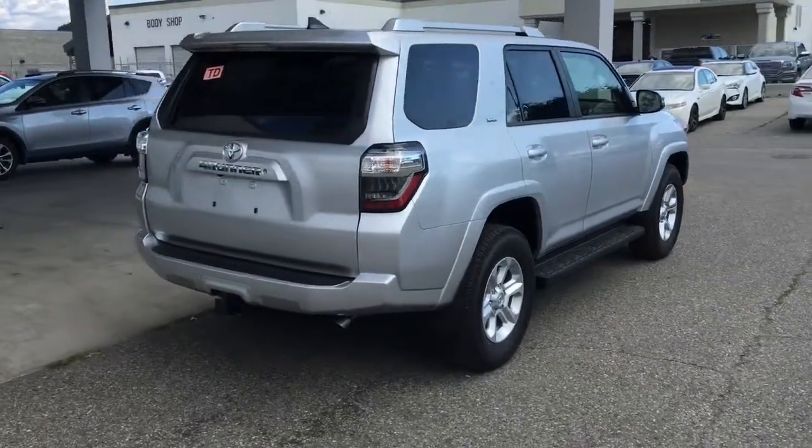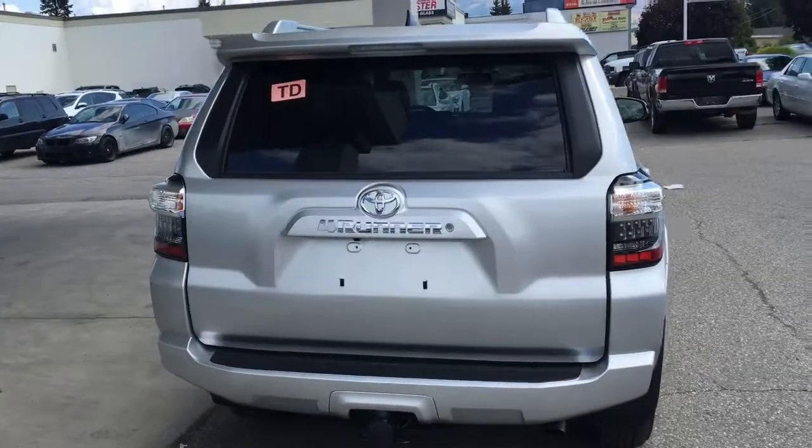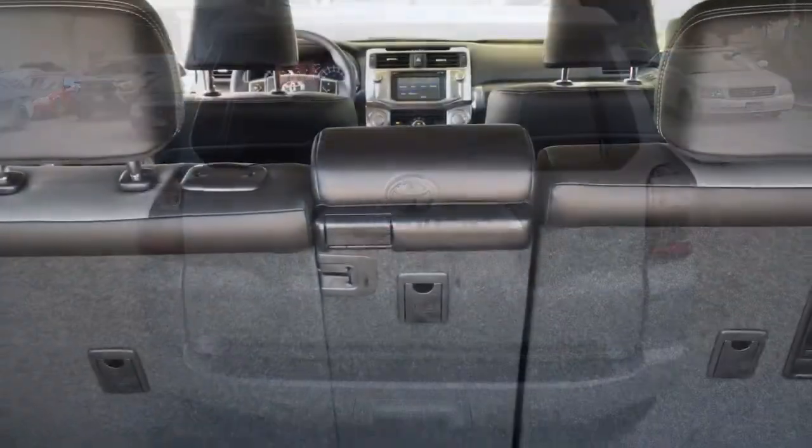The 4Runner is equipped with roof rails, rear privacy glass, LED tail lights, a rear spoiler, bumper protector, and tow package.